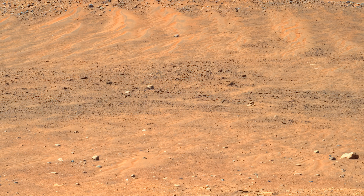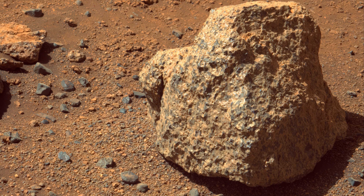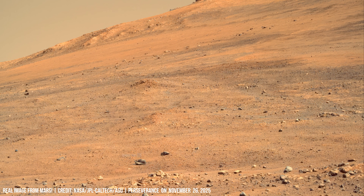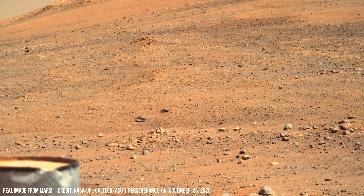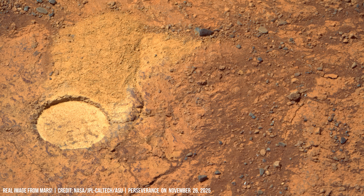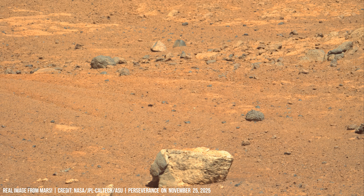Wind abrasion removes the top grains and exposes deeper layers under the same harsh conditions. Tests on Earth under Mars-like environments show that most organics at the surface do not last long unless they are locked inside clays, carbonates, or silica-rich structures.